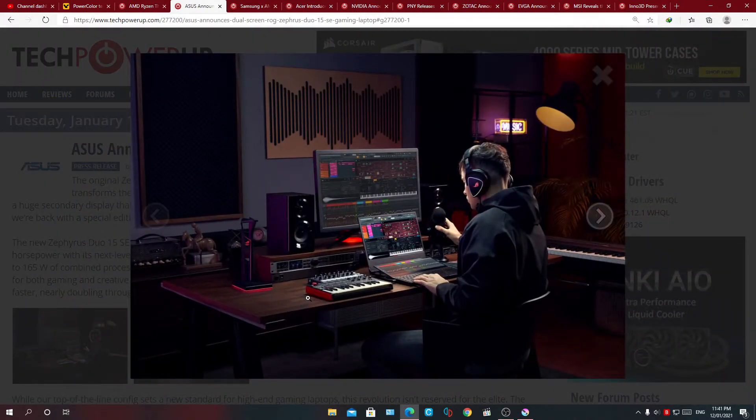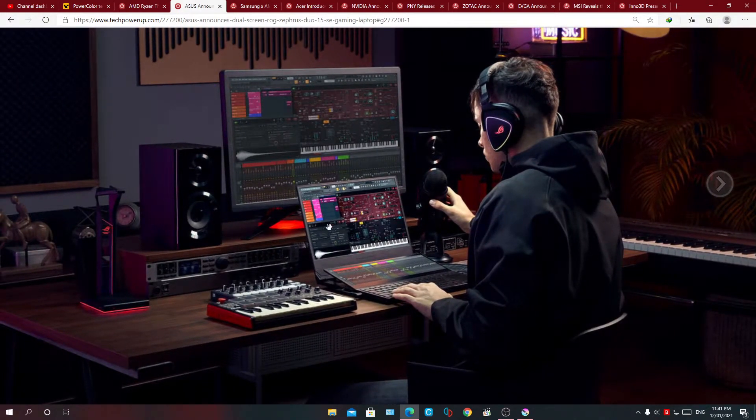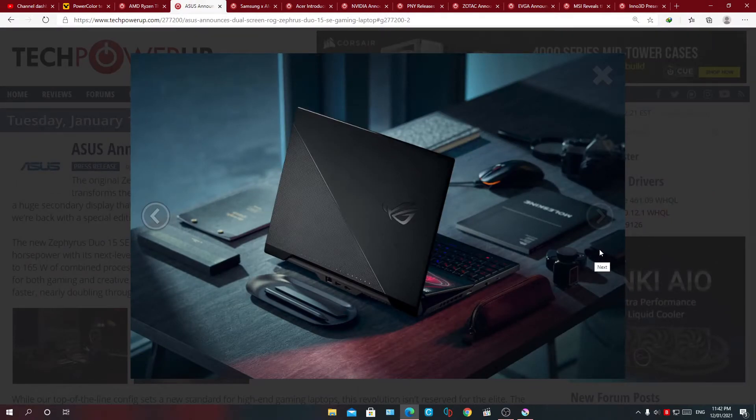Here you can see an image of how the laptop's design language is intended to be. The main screen is up top, and a small utility-type screen is right above the keyboard and trackpad. Most likely this small screen will have touch capabilities or more fluid control. This is the back profile of the laptop — looks pretty sweet.